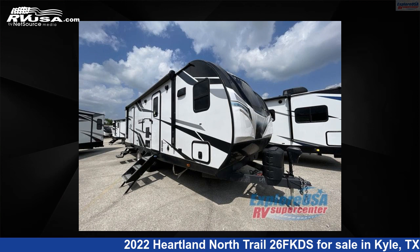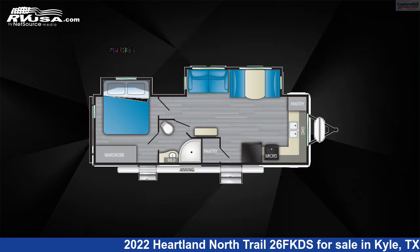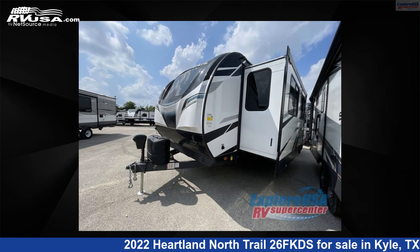This 2022 Heartland North Trail 26FKDS is a travel trailer RV. It is located in Kyle, Texas, 78640, and is offered for sale by ExploreUSA RV Supercenter, Austin, Texas.